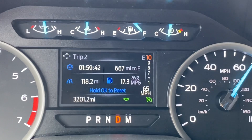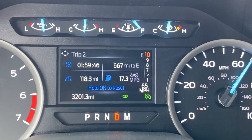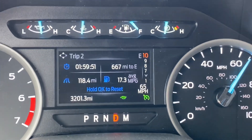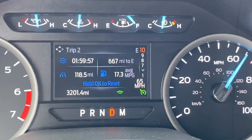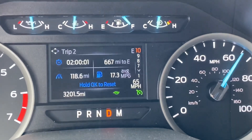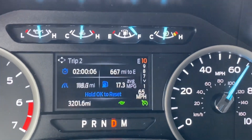It's also showing 17.3 miles per gallon on the tripmeter, which is outstanding. That's because I'm holding 65 miles per hour and I've tucked in with a couple of long-haul truckers between Texas and Louisiana on I-10. It's flat, there's no wind today — no tailwind, no headwind, no crosswind.